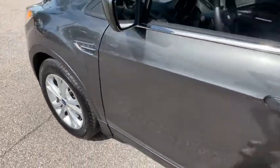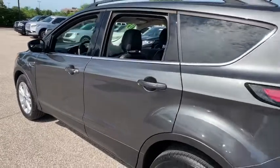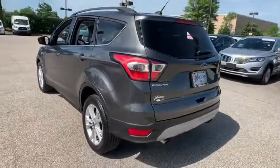Take a ride in the 2017 Ford Escape. Gas engines flex, tow, sip and go with Ford Escape. This vehicle has less than 35,000 miles.